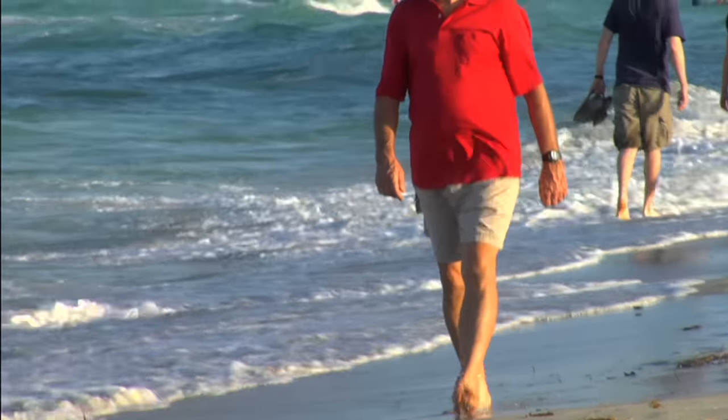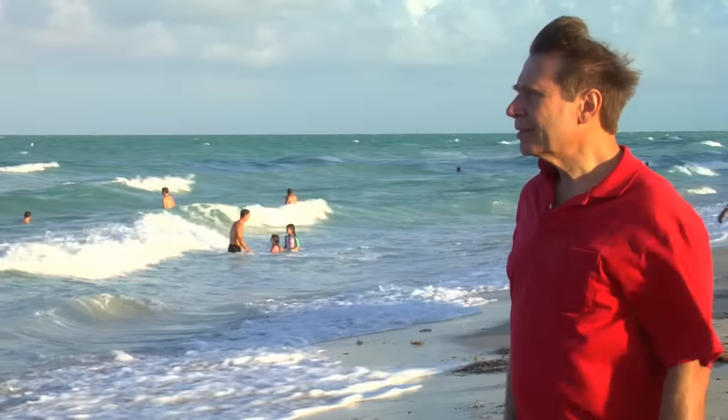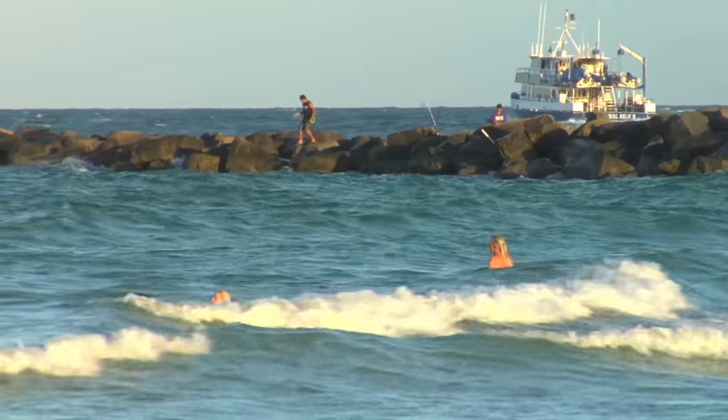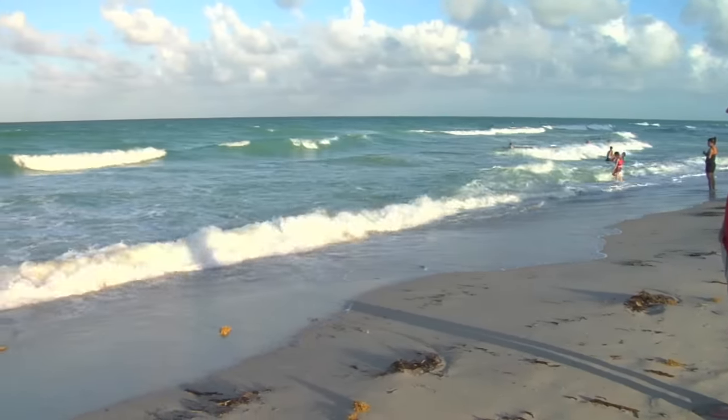Most people don't know how to recognize a rip current, and if caught in a rip, don't know how to get out of it. That's why we created this video. I'm Dr. Steven Leatherman, professor at Florida International University, and I've been studying rip currents for many years. Over 50,000 people per year are caught in rips and have to be rescued. This gives you an idea of how dangerous rips really are.